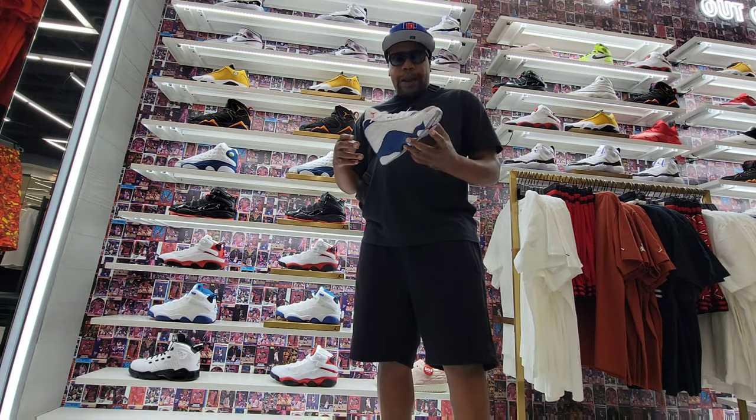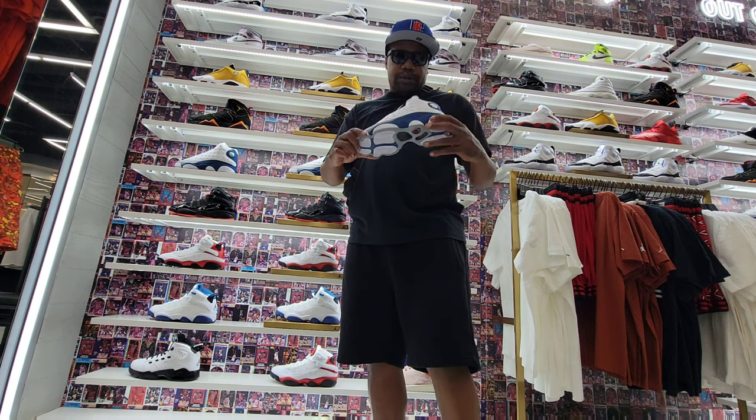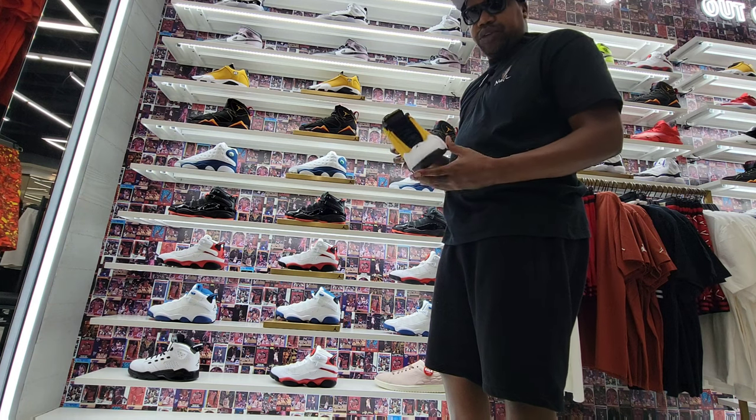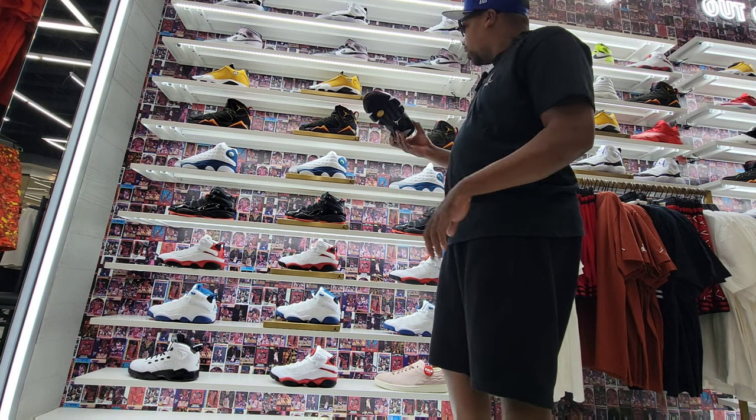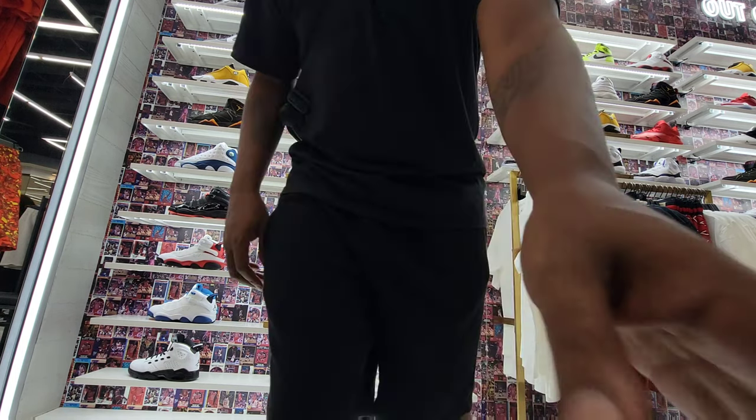They got the Comforts in the purple colorway and these 14s here too. Out of the three stores we've been to, this one has the most in stock, which is dope. If you're in the valley area, come to Glendale. If you want to get down with retail member pickups, go ahead and hit me up in the comment section.